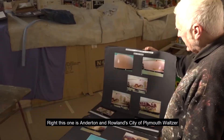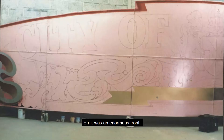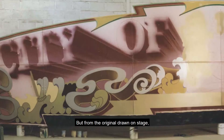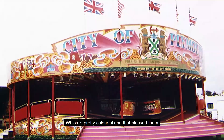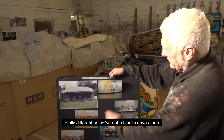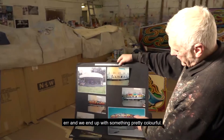This one is Anderton and Rowland's City of Plymouth waltzer. It was an enormous front — it filled the whole of the back wall of the workshop. A lot of work, but from the original drawn-on stage, gradually filling all the colours in, it ended up like that, which is pretty colourful and that pleased them. They had a second waltzer — Anderton and Rowland's — which was more modern in appearance. They wanted to go for something totally different, so we've got a blank canvas there, which is always nice to start with, and we end up with something pretty colourful.